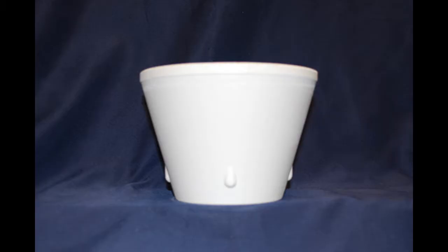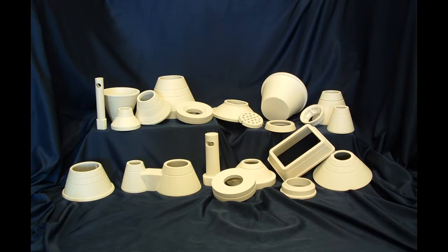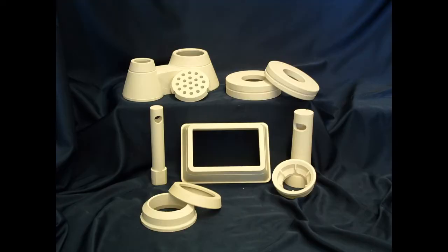Hi, and welcome to the Investment Casting Institute and Schaefer Industrial Ceramics Virtual Exhibit. I'm Rich Kilgore, the owner of Schaefer Industrial Ceramics, and I'd like to thank you for taking the time to visit with us. Schaefer pouring cups have been an industry standard for over 40 years. We produce many types of pouring cups to meet the demands of any investment casting application.